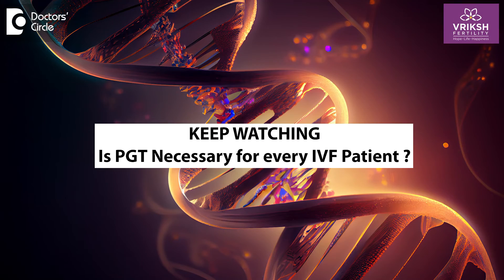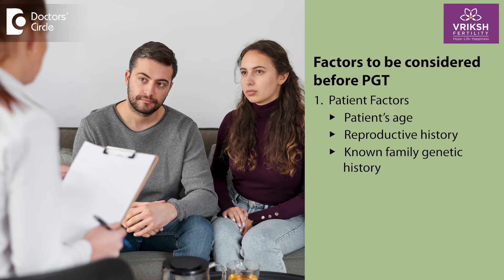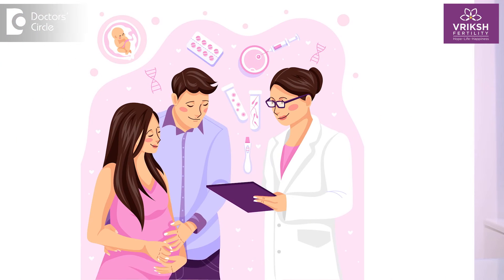Is PGT necessary for every IVF patient? There are certain points to consider before answering this question — it is a very individualized procedure. Firstly, you have to consider the patient's age, reproductive history, and any known genetic family history. Your fertility specialist will be able to tell you better, as it is completely individual circumstance based.